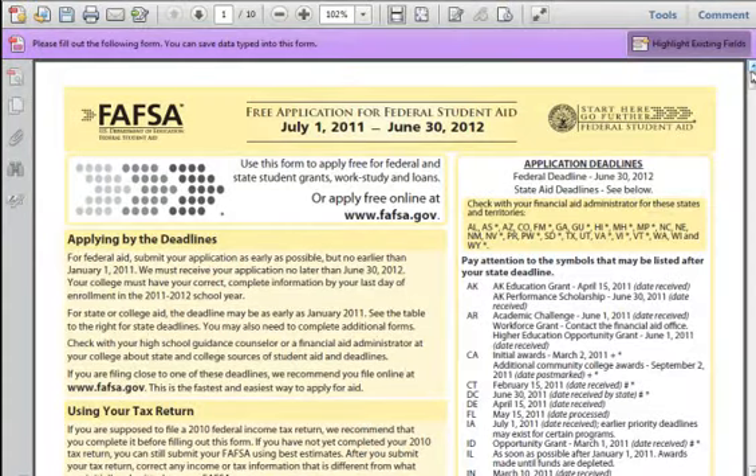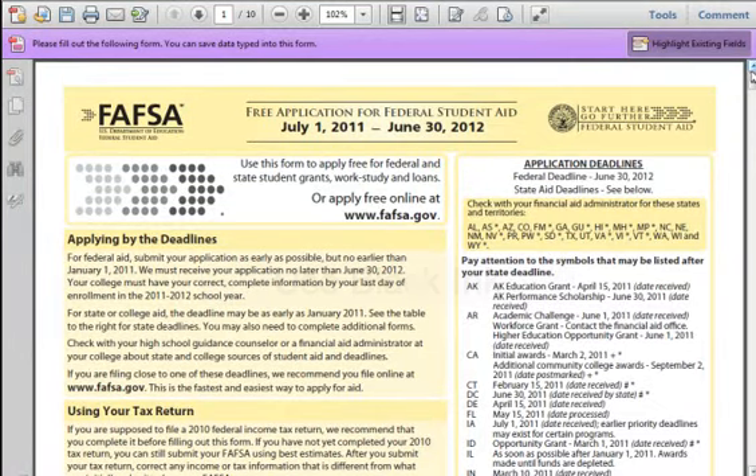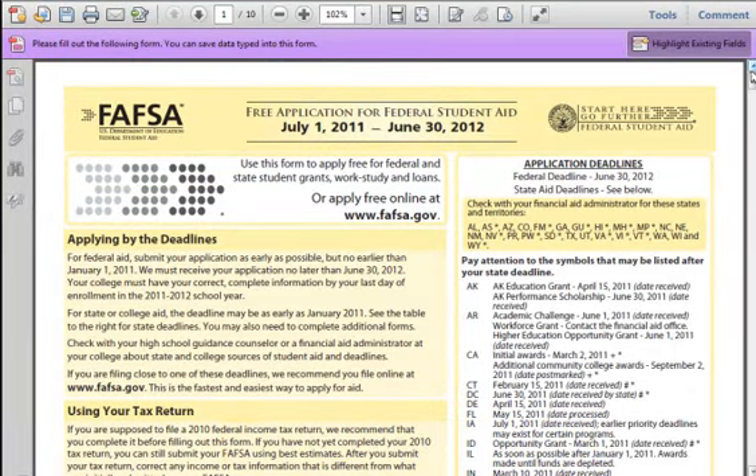3. For your final version of the form, make sure to use black ink only. 4. If you ever have a question about a field, don't guess. Go to FAFSALoanHelp.com and do a quick search. If you can't find your answer, simply email in and we will answer your question for free.